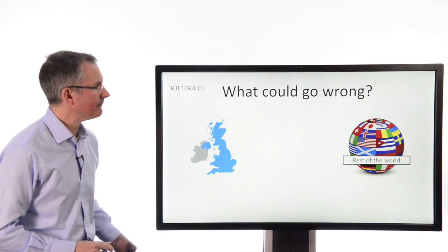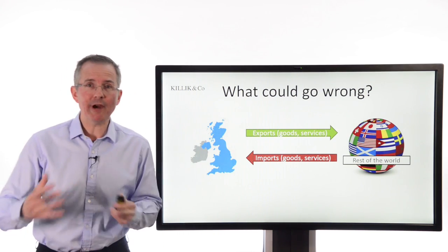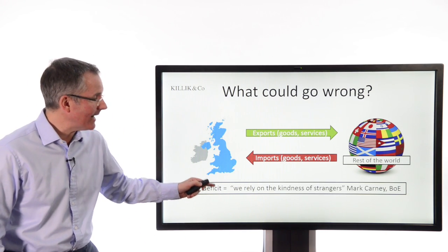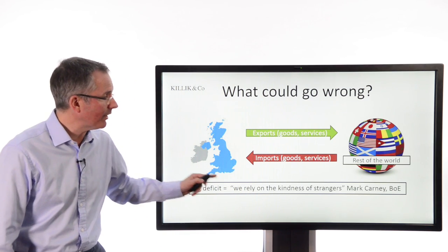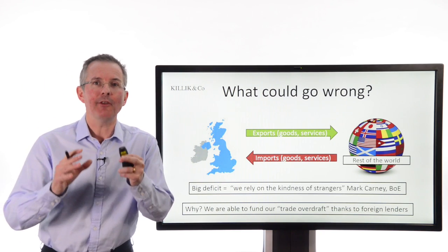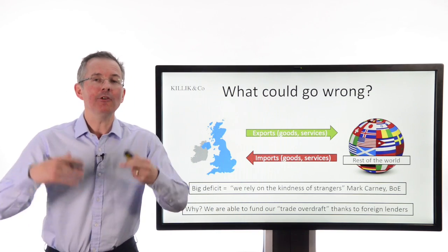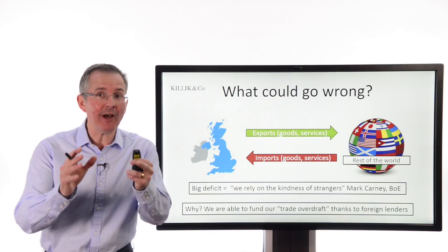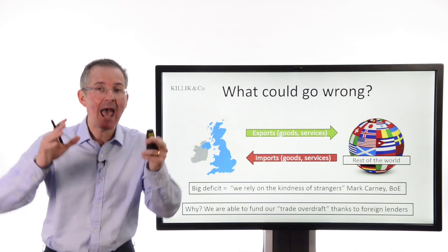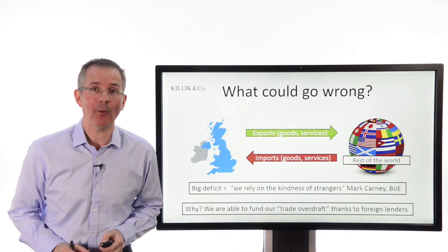On the face of it, nothing should go wrong — you export, you import, you're trading with the rest of the world. But as the Bank of England's Governor Mark Carney has said, by running a big deficit overdraft, we rely on the kindness of strangers — we rely on the willingness of overseas lenders to fund this overdraft. It's a bit like running a personal bank overdraft: you're relying on the kindness of your bank to keep you going. They might do that for years, provided they're confident you will pay the overdraft back at some point. The key question is: how confident is the rest of the world that we can continue to fund our overdraft and eventually clear it? The key barometer of that confidence is our currency — sterling.